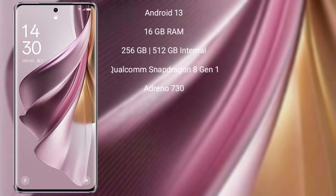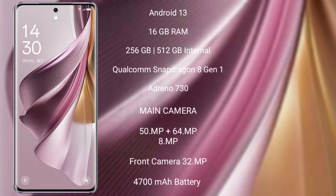Oppo Reno 10 Pro Plus runs on the Android 13 operating system. It comes with 16GB RAM and 256GB or 512GB internal storage, Qualcomm Snapdragon 8 Gen 1 processor, and GPU Adreno 730.